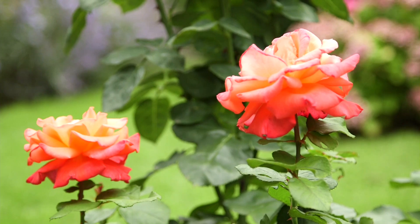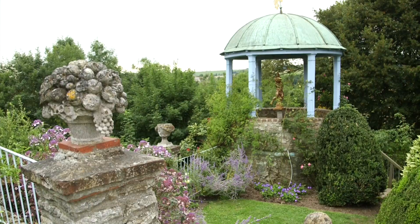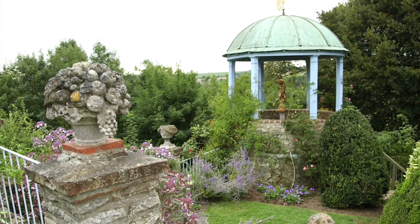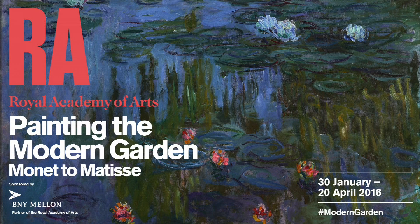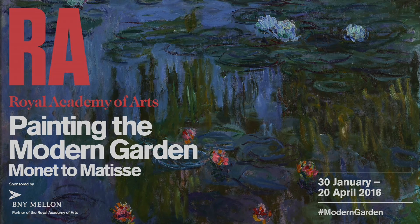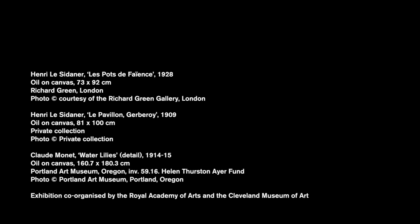And the family in recent years have restored the garden completely according to Le Sidaner's original designs.